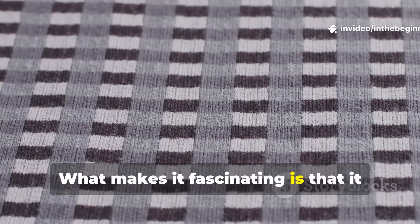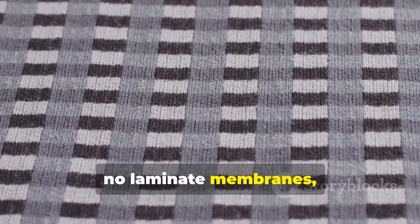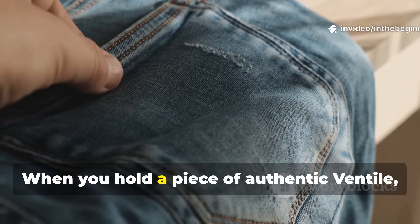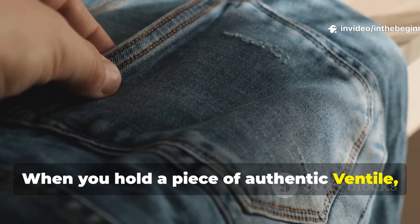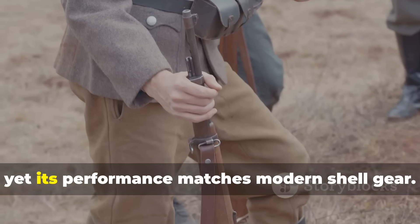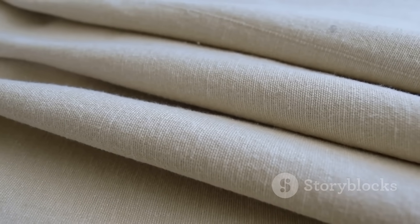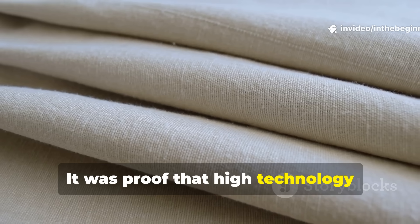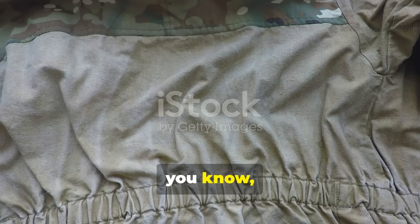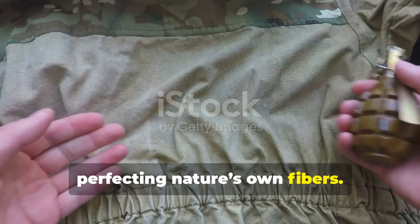Even today, the same fabric design is used in extreme weather jackets for polar explorers and bushcraft survivalists who understand the value of silent, durable materials that don't tear or fray. What makes it fascinating is that it was a purely organic solution — no plastics, no laminate membranes, just weaving density and physics. When you hold a piece of authentic ventile, the weight and hand feel are closer to fine denim, yet its performance matches modern shell gear. It was proof that high technology doesn't always mean synthetic materials. Sometimes the best engineering is found in perfecting nature's own fibres.